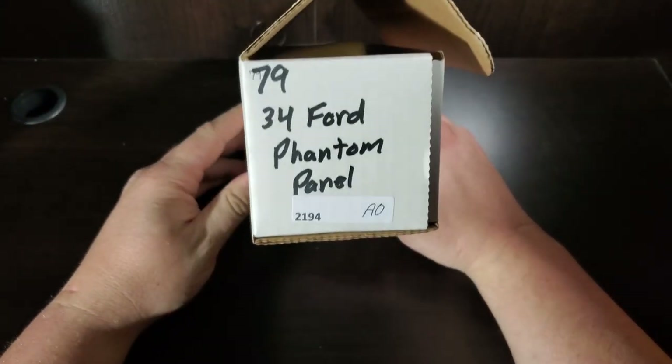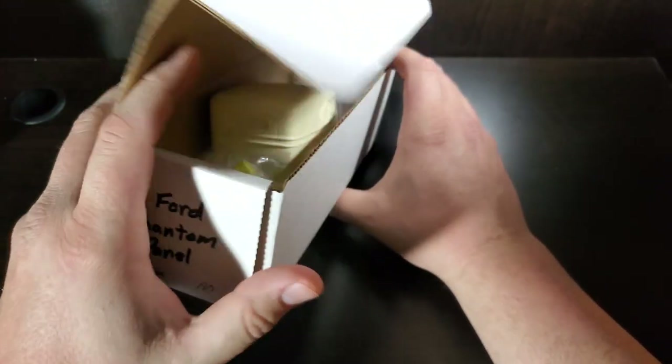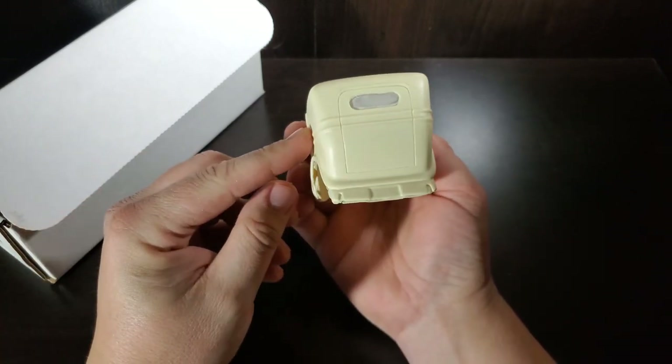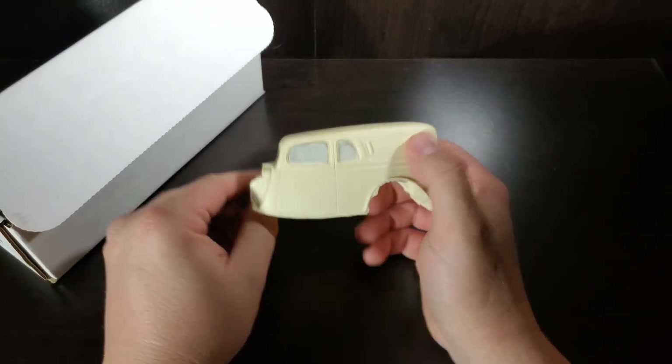I'm kind of undecisive on resins right now after seeing some of this stuff. That is what it is when you get resin — know what you're getting before you buy it. They do offer some cool subjects for sure. Another one that would have fit into the group build is a '34 Ford Phantom panel. I like my panels and wagons, so this one caught my eye. It's a pretty cool looking rod — a little soft on edges, but overall I'm satisfied with it.